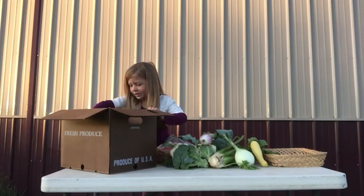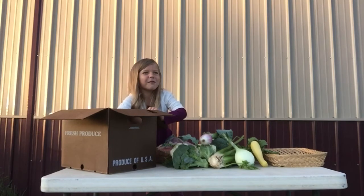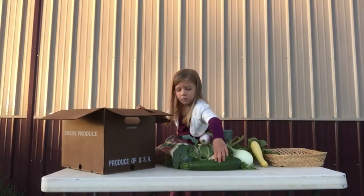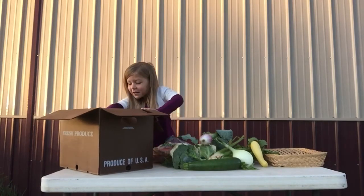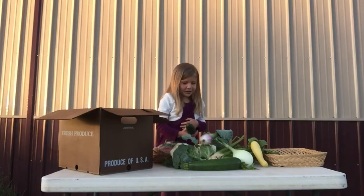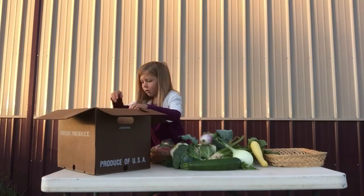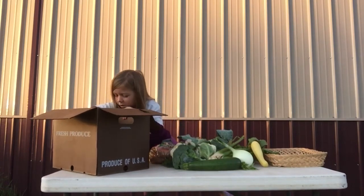I might save that for last. One zucchini and four cucumbers. Now the very last thing is the thing with a whole bunch — cucumbers: one, two, three, four.